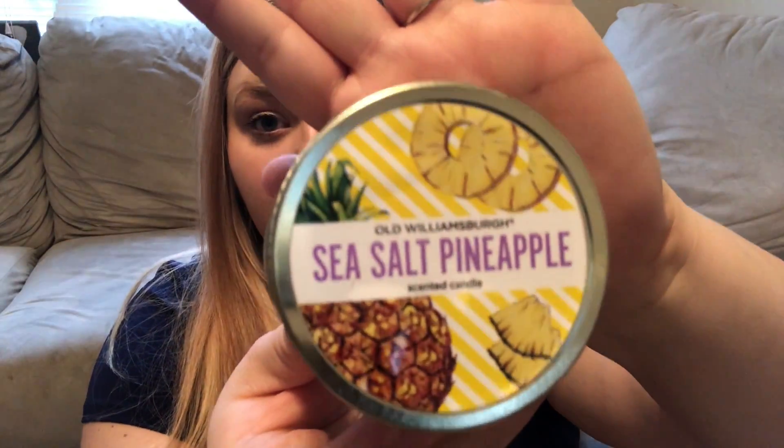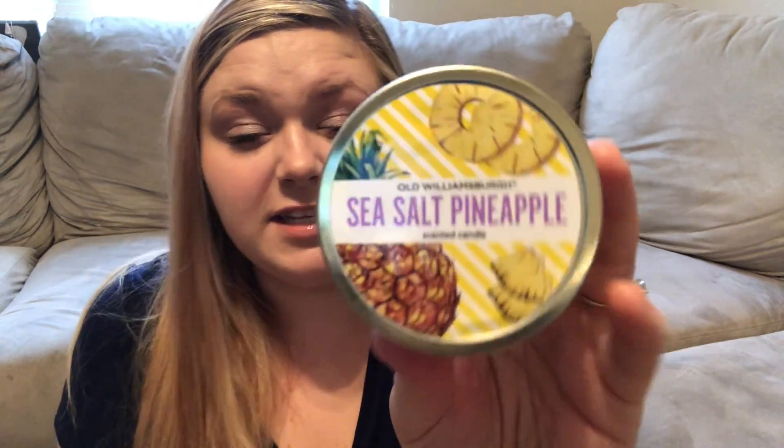I did get three candles — two of them are new. Starting with the repurchase: this sea salt pineapple Old Williamsburg one is amazing. I burned it yesterday and it smells so good, and the throw is pretty strong. Old Williamsburg candles are typically pretty good but sometimes can be a miss, so I wanted to burn it quickly before deciding to repurchase more — and obviously I did. It really doesn't smell like sea salt at all; I basically just smell pineapple, which is very springy and summery. I would definitely recommend this candle.